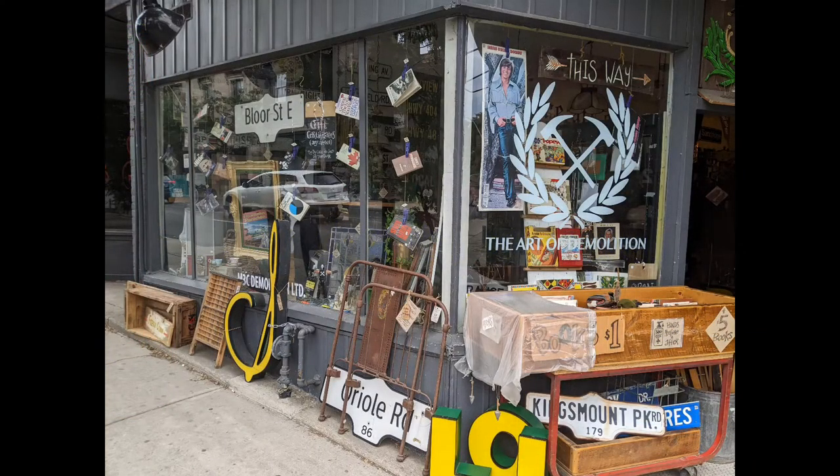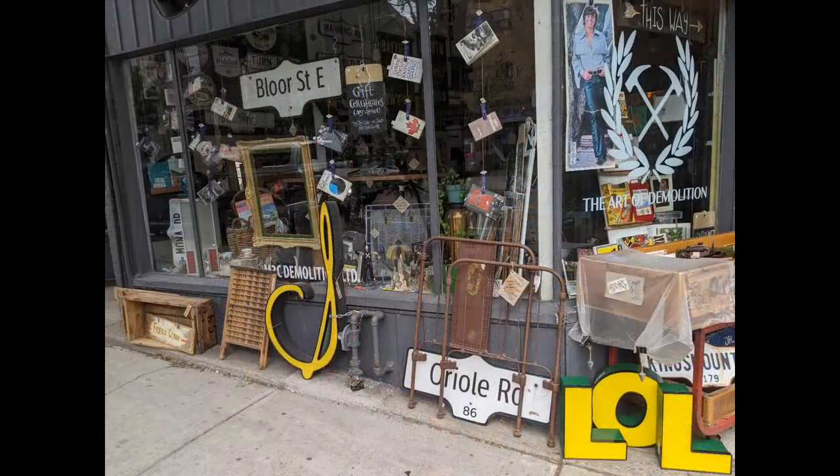Hello and welcome to another tour by Hawaiian Shirt Papa. This time it's of the Art of Demolition, a store located on Keele Street, just north of Dundas, in the junction area.